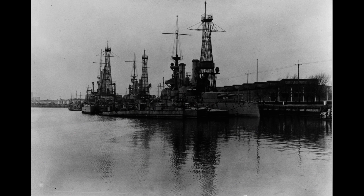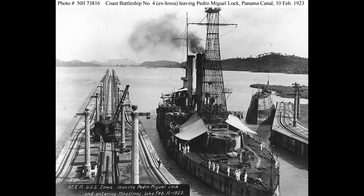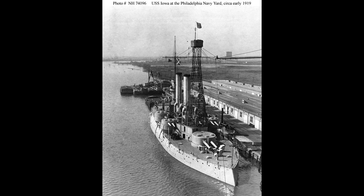During World War I, the USS Iowa primarily operated along the east coast of the United States, training naval personnel and conducting patrol missions. It was decommissioned in 1919 and subsequently used as a target ship during naval exercises in the 1920s.